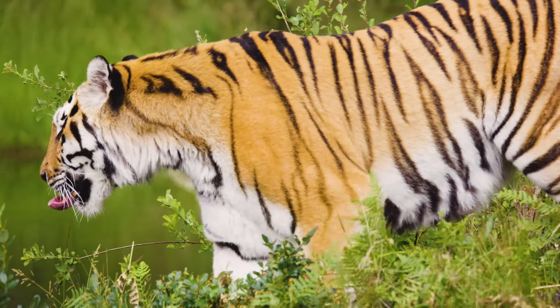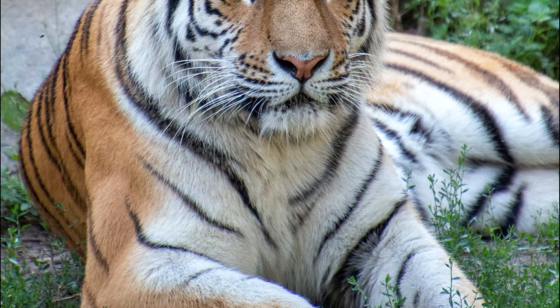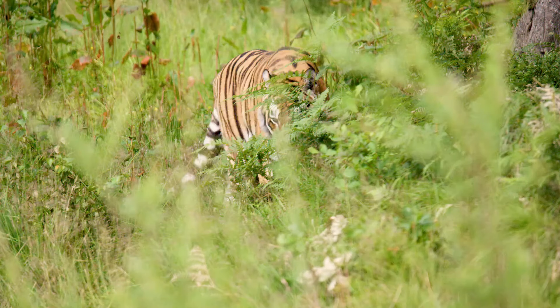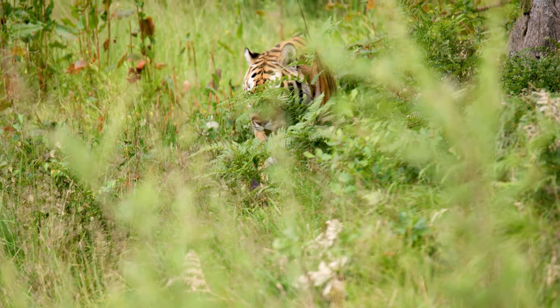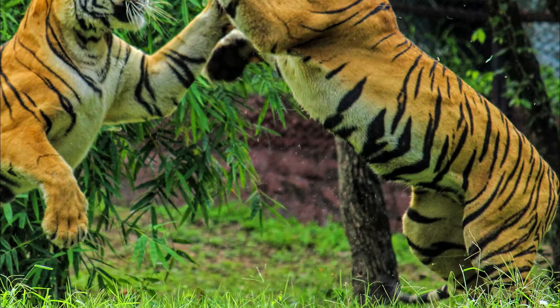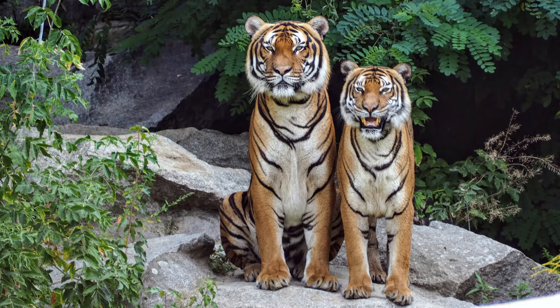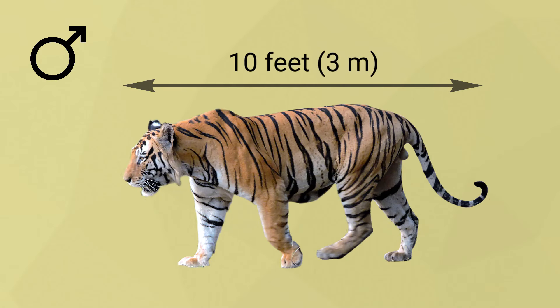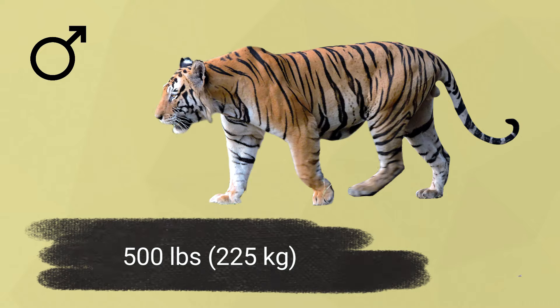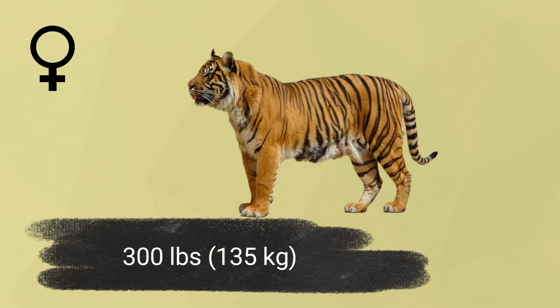The Bengal Tiger is easily recognizable due to its orange body and stripes that range in color from brown to black. Every tiger has a unique striped pattern. They have white fur on their undersides, as well as on their cheeks and around their eyes. Their coat color provides camouflage in the environments where they live. A long tail assists balance when catching food or climbing, and long whiskers on either side of their mouths help them feel items. Bengal tigers have muscular forelegs and huge feet with long claws, which help in catching and holding prey. Males measure up to 10 feet long and weigh 500 pounds, while females measure 9 feet long and weigh 300 pounds.